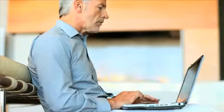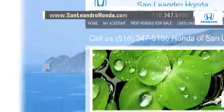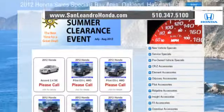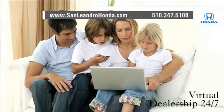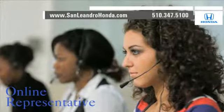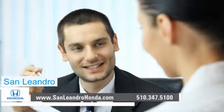Visit our virtual dealership at www.sanleandrohonda.com. While you're there, check out our Bay Area Honda clearance. Shop our virtual dealership 24-7. Speak to an online representative to answer your questions now. Contact San Leandro Honda before supplies run out.